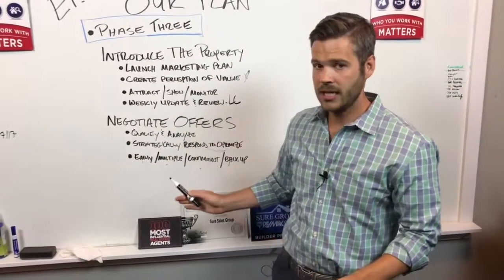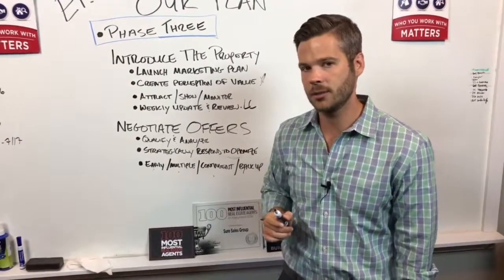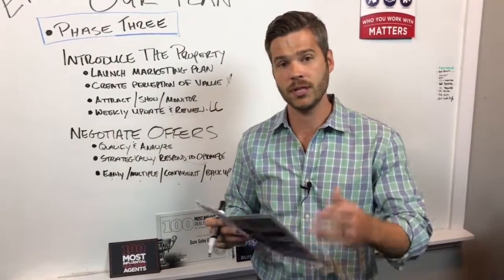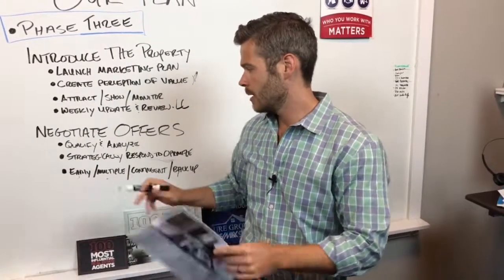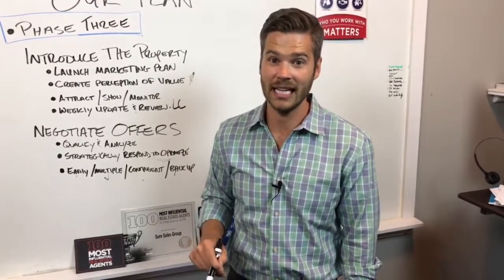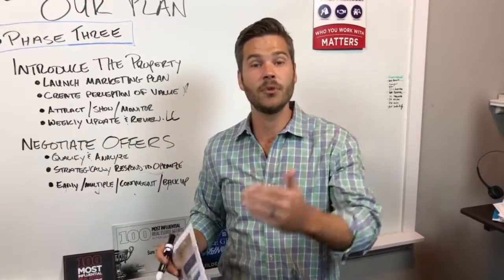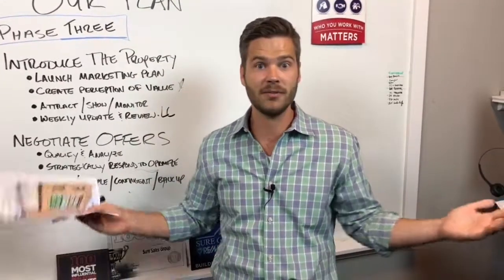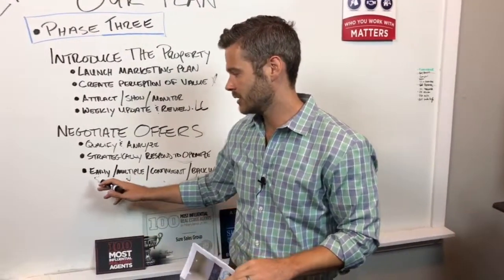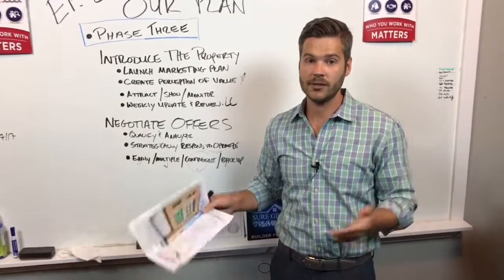Another key component is that a lot of agents don't have processes for: here's how we should respond if we get an offer really early in the process, here's how we should respond if we get multiple offers — which is a whole different video on how to handle multiple offers. There's a legal component to it; you've got to treat people fairly. But this is a great situation to be in and you don't want to screw it up. There's nothing worse than having two offers and not getting any of them done because you got greedy, or because you didn't have a good strategy in place, or because your agent is saying 'oh my god, we have so many offers, which one do you want to take?' That's not a consultative approach — that's not operating as an advisor. So you need to have these processes: what happens if we get an offer right away, what happens if we get multiple offers, what happens if we get a contingent offer? Those can be really good; they can also be a big pain.